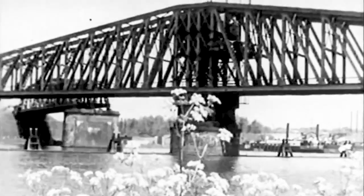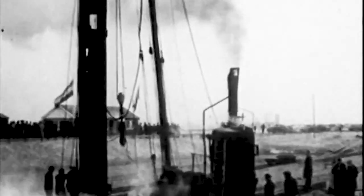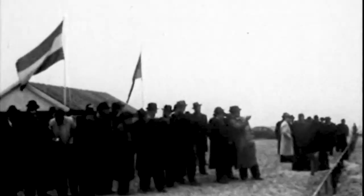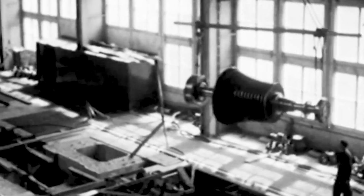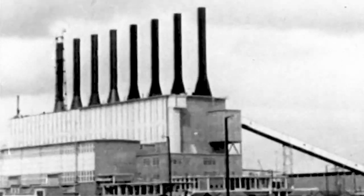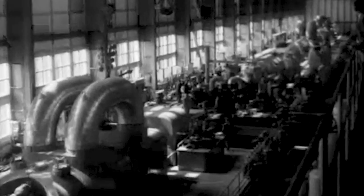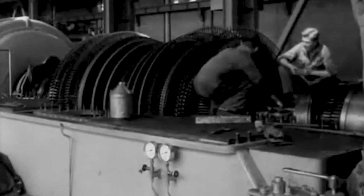The year was 1948 and Amsterdam was undergoing extensive reconstruction after the ravages of World War II. As part of this effort, a brand new power station was constructed. At the time, the power station was considered a state-of-the-art facility with a typical modernist design for that era. The station consisted of four units and was responsible for providing over 200 megawatts of power to the rapidly expanding city.